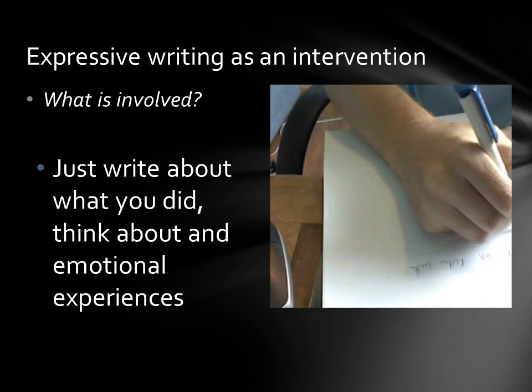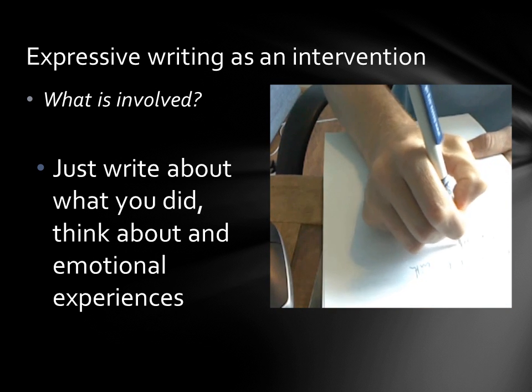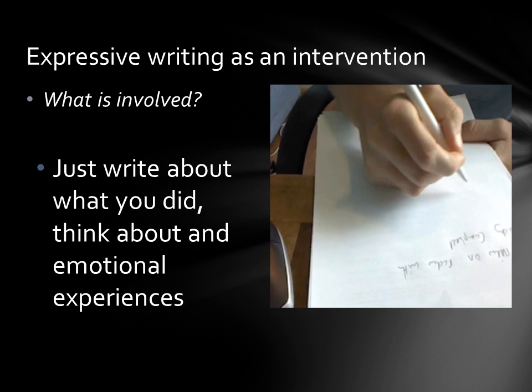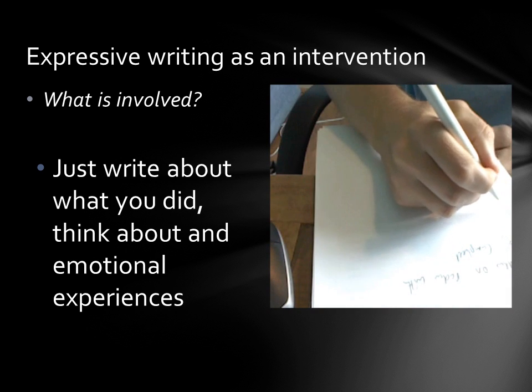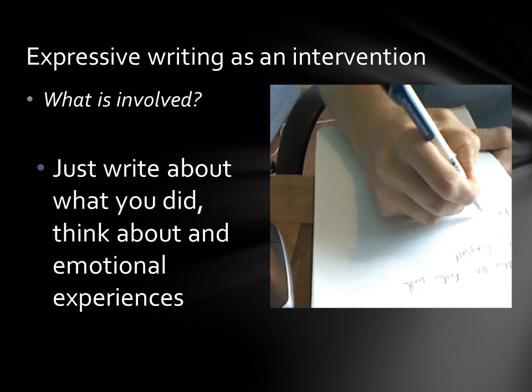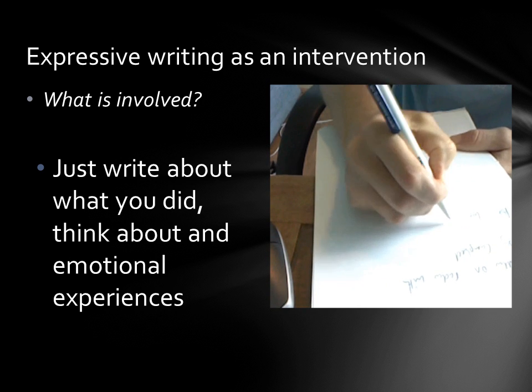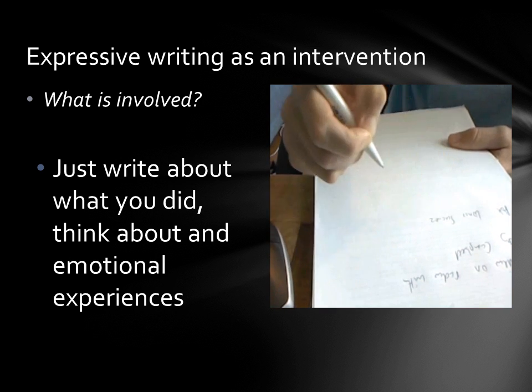I'm going to write about an interview on the radio the other day I did with someone called Nicky Campbell. There was nothing exceptionally different about it. I was asked to be an expert and to write about Luis Suarez.